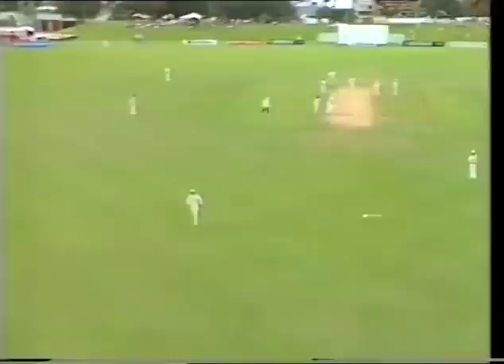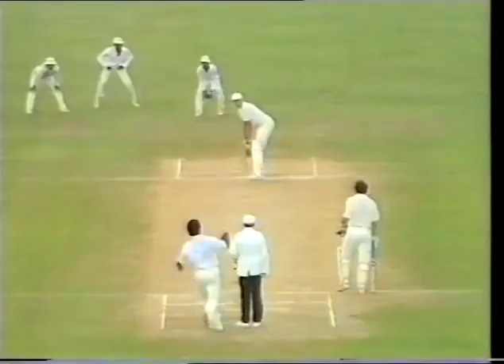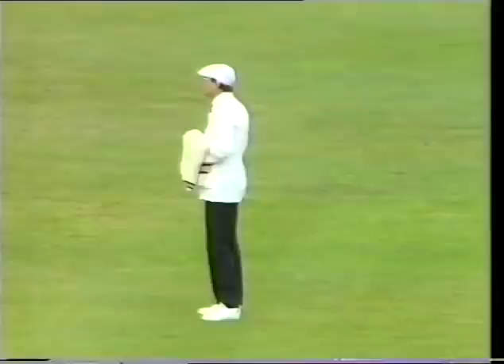Nicely played by Franklin down the ground — he's timed it magnificently. This will go to the fence — four runs. Well, Trevor Franklin just seemed to lean into that one and it's gone to the fence. Pulled away down the ground — what a good shot from Trevor Franklin. Pulled from outside the off stump down to long-on for four runs, and that's 50 for Trevor Franklin!